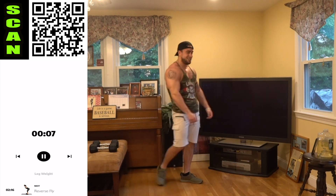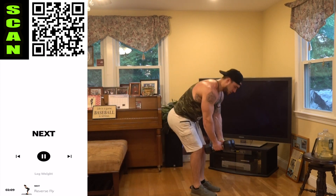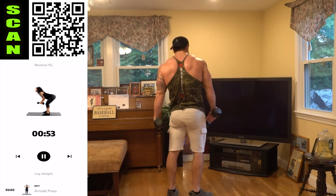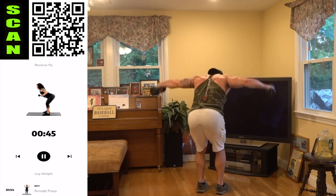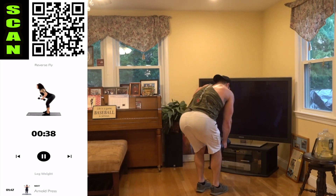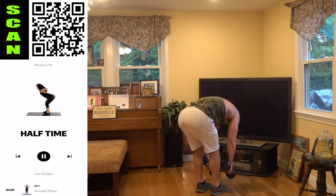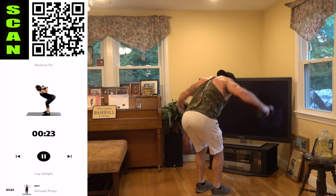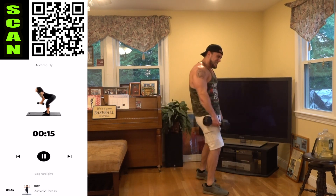Drop those dumbbells for just a couple seconds — next up, reverse fly. Three, two, one — let's go. Stabilize that bent position, squeeze those rear delts. My shoulders are freaking taxed aliens, let's go. Keep fighting — we're almost done aliens, do better than me. I'm using 15 pound dumbbells for reference and I'm hurting.